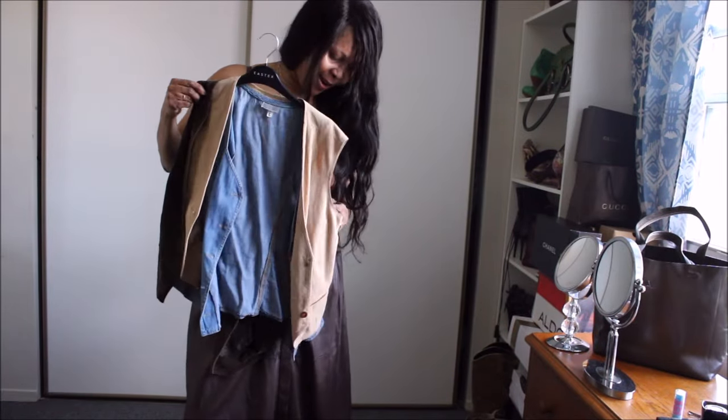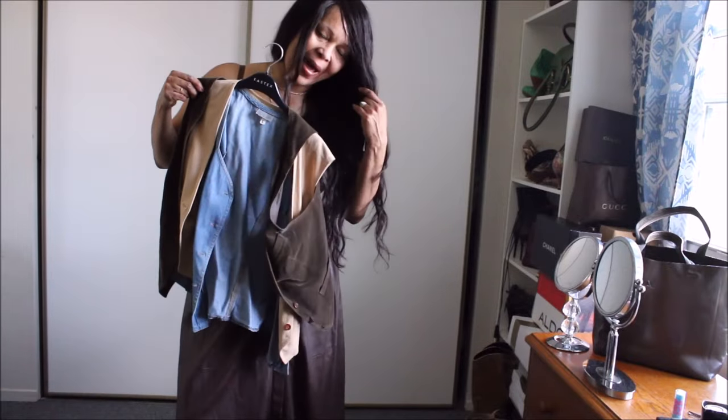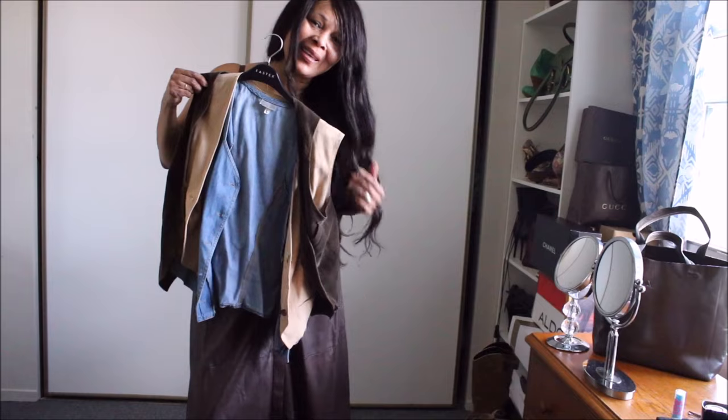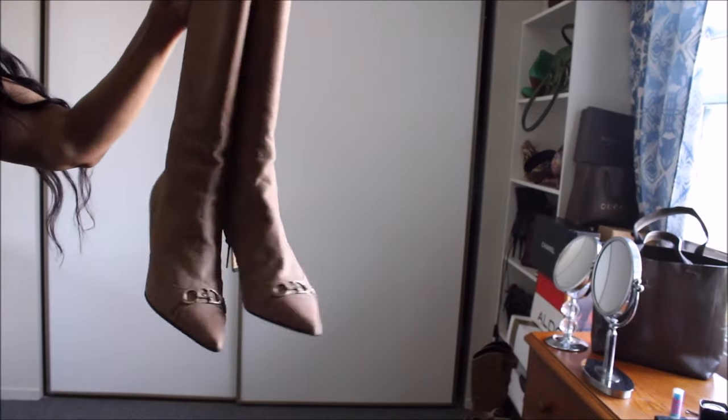I also love these pieces as well because the colors pair beautifully with the brown skirt.